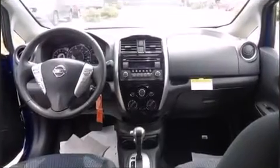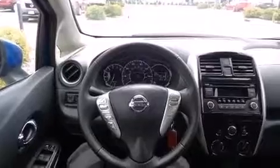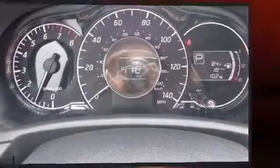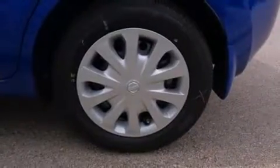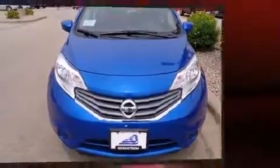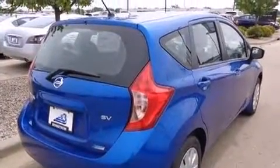With the following features: one-touch window functionality, a trip computer, and remote keyless entry. Storage solutions are integrated throughout the interior, demonstrating thoughtful attention to detail. Enjoy your favorite music via the stereo system, which includes a CD player with MP3 capability, steering wheel mounted audio controls, and four well-positioned speakers.